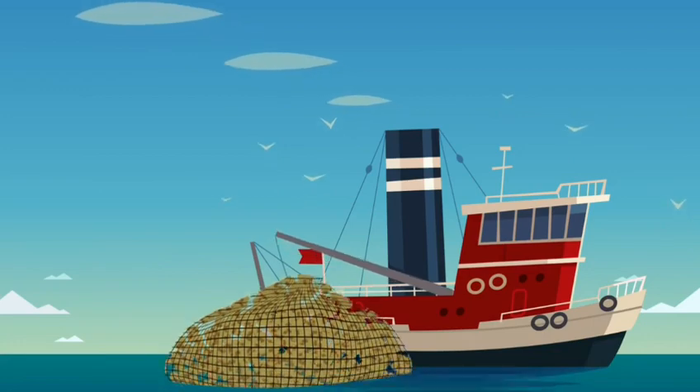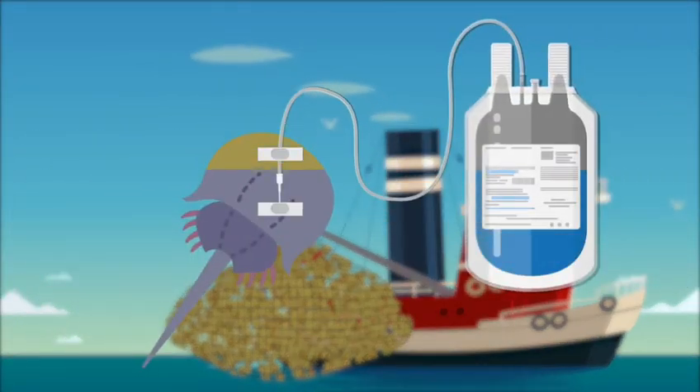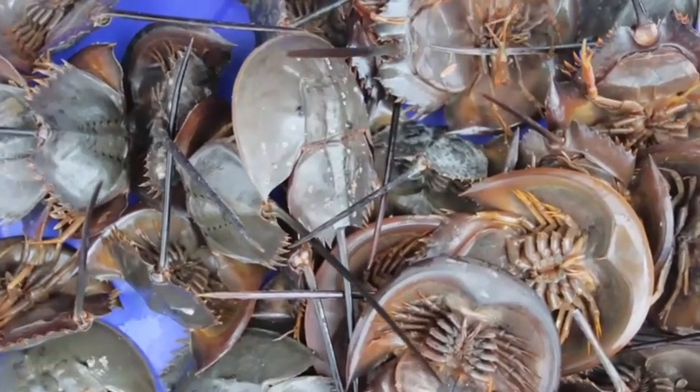Each year, the medical industry catches around 600,000 horseshoe crabs. The crabs are drained of 30% of their blood, and up to 30% of the crabs don't live through the process.